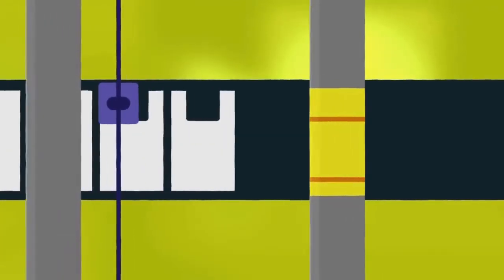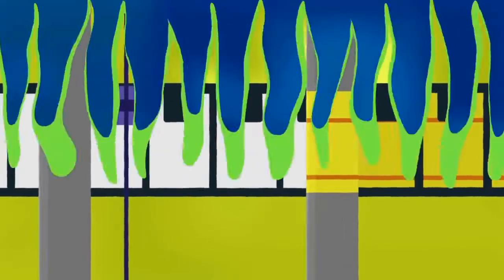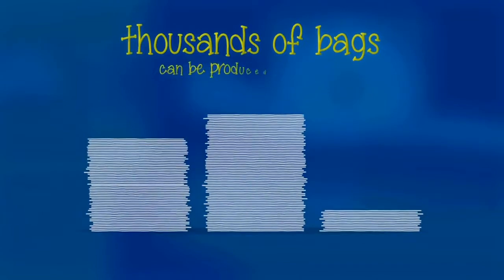Handles are cut out using a heat process, and logos, designs, and text are added to the bag. Thousands of bags can be produced in a minute.